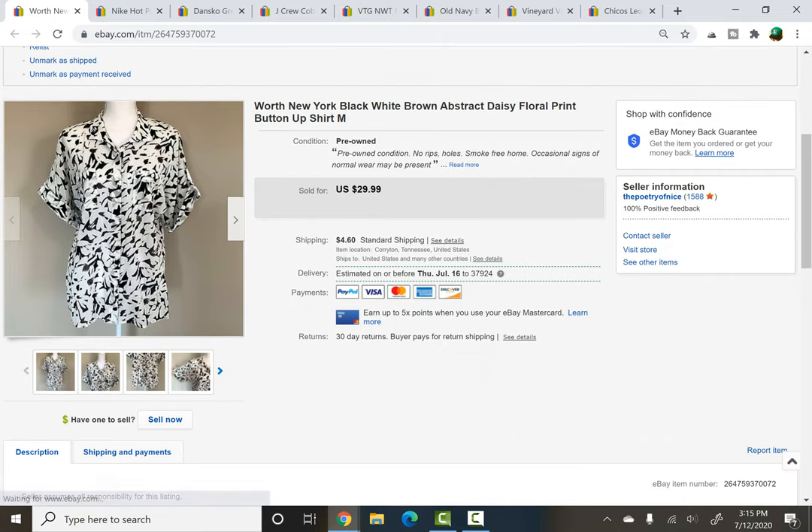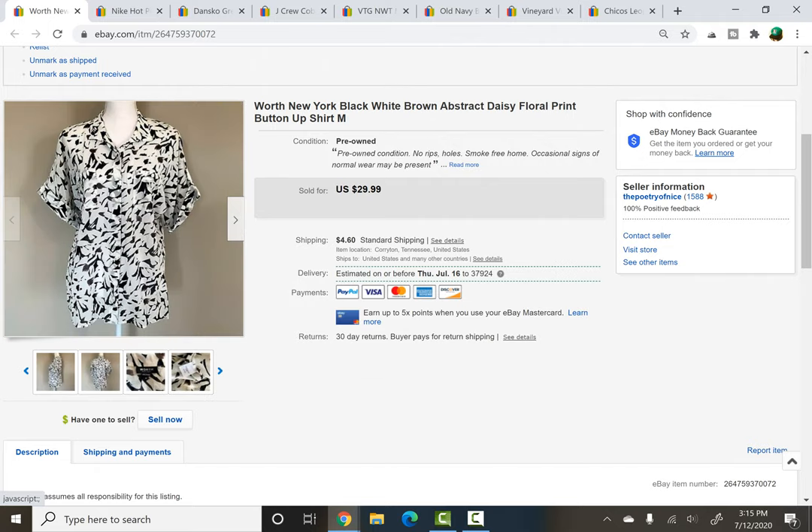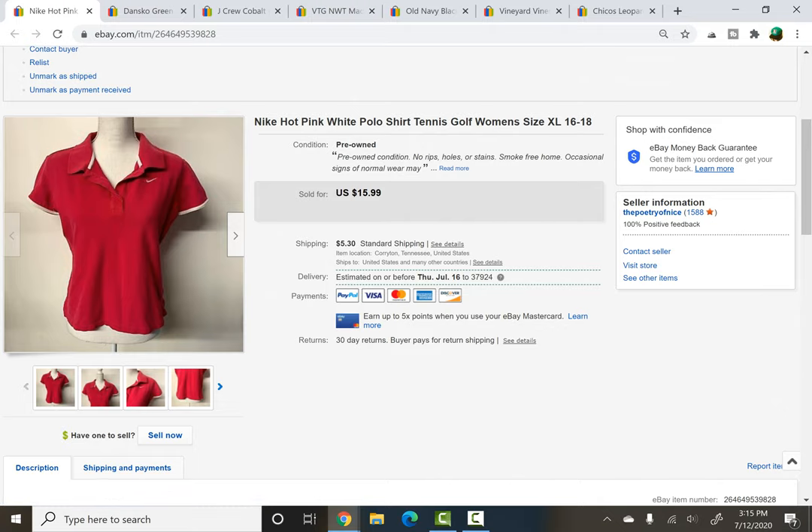Worth New York — spent $2 at a thrift store. I like Worth; it is a very expensive brand at retail but resale not so much. However I really liked this piece — it was very loud, kind of like abstract almost like a daisy type print — and it sold for $23 really quickly, about one to two weeks. I'd originally sworn off this brand saying it never sold for me, but recently I've been picking it up again and it has been selling. Also from a rummage sale filler bag: Nike hot pink polo shirt, tennis style, sold for $15.99 full price.